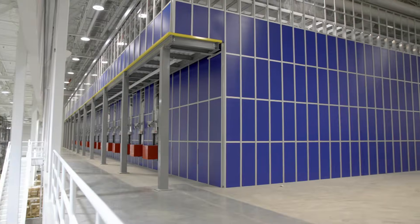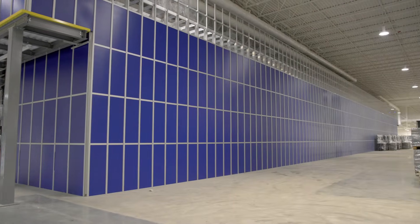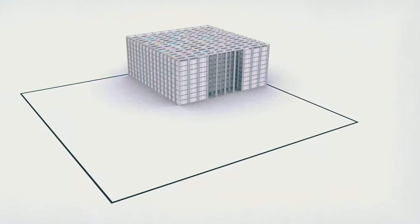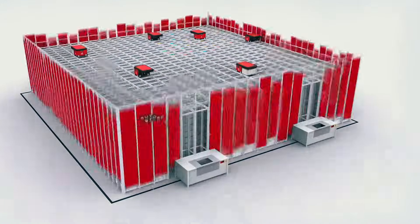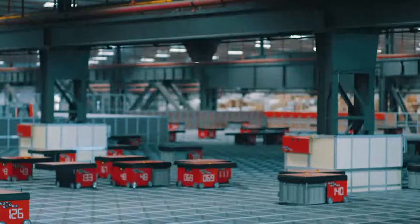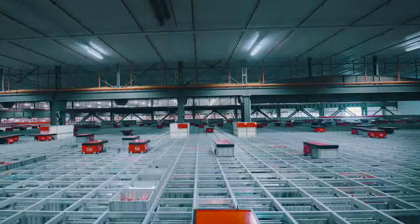The AutoStore, a massive structure capable of storing 300,000 components, requires no aisles. Robots travel around and within the structure's vast matrix, retrieving components and delivering them to warehouse staff.